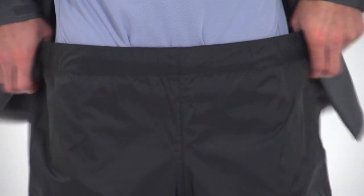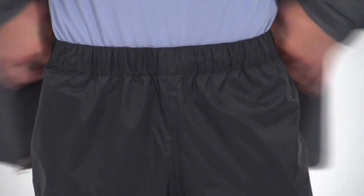The simple elastic waist and straight full cut of the pants allows you to easily pull them on over your hiking, biking, or walking clothes.